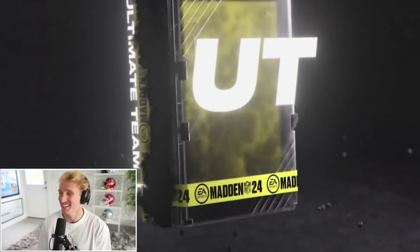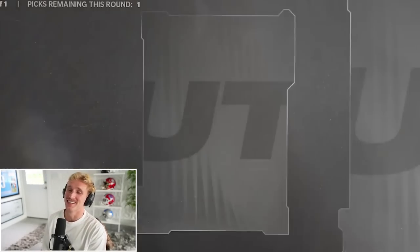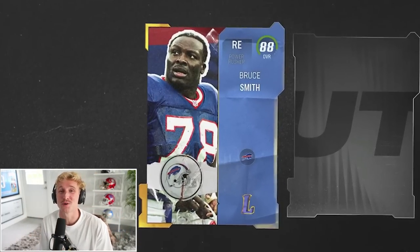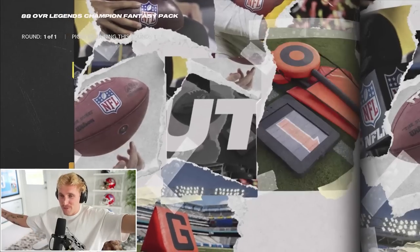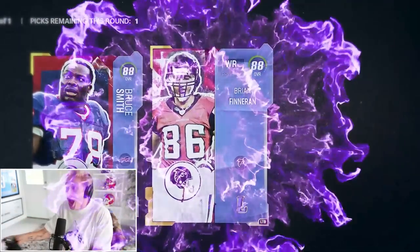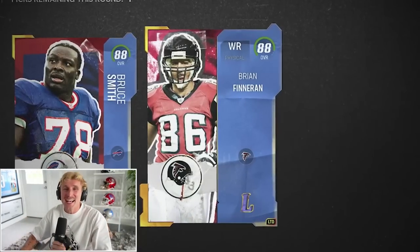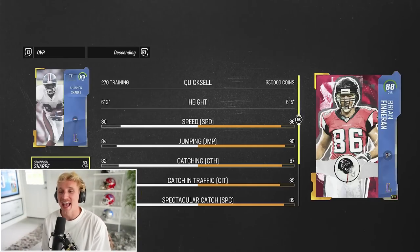There's the man I was just talking about. He is really good — oh, oh, oh, this is the topper. 88 overall legend! Our first one's Bruce Smith. I think I most want maybe Michael Vick, and after that would be Finneran. Mike Vick, Finneran. Come on, baby. We got the limited! I wanted him so bad. He's such a beast.